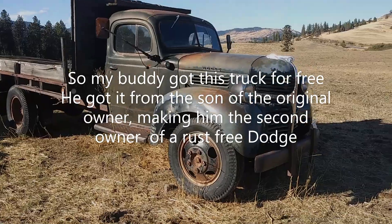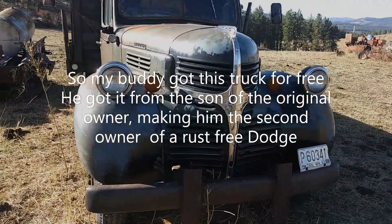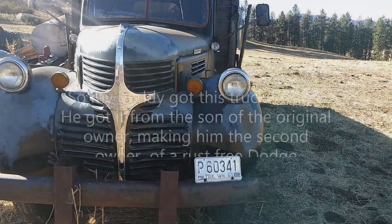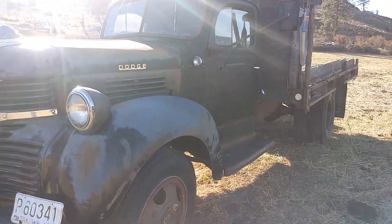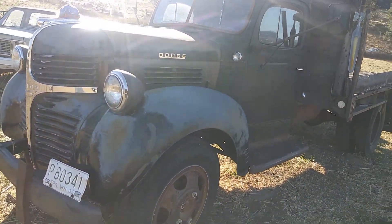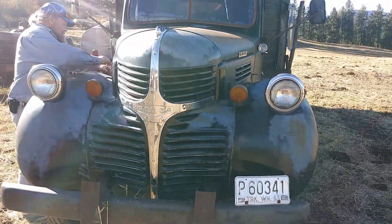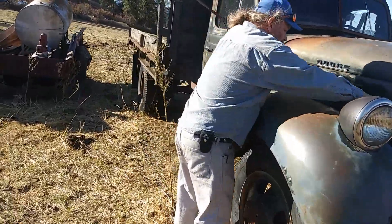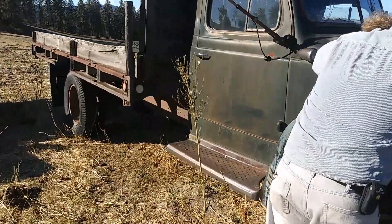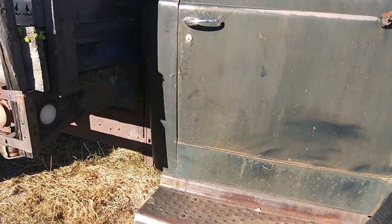They just gave you this? Yes sir, well that was a pretty nice deal on it. Runs and everything — what year? Yeah, it's pretty clean, solid as solid as it gets.